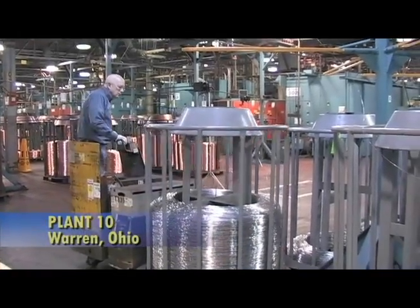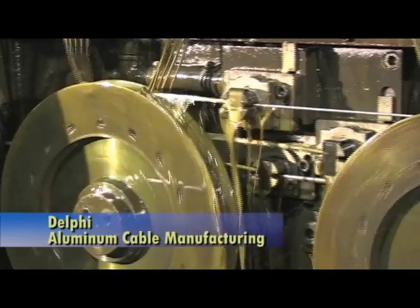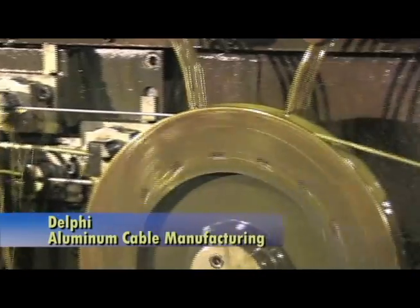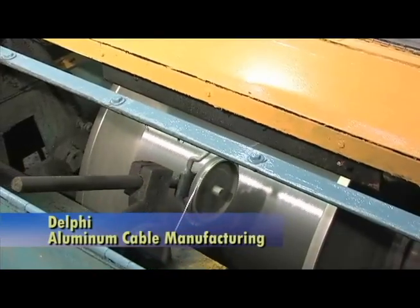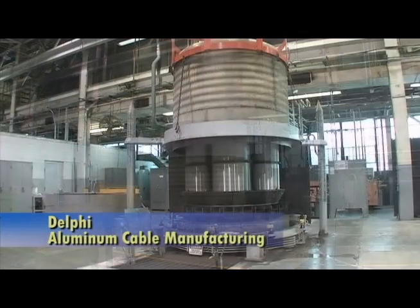Aluminum cable provides a lightweight alternative to copper cable that reduces CO2 emissions and also provides better fuel economy. By 2025, the CAFE standards are going to push the average fuel economy requirements to over 50 miles per gallon.